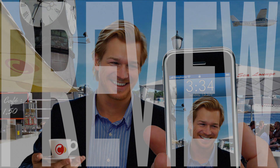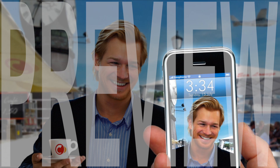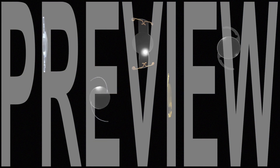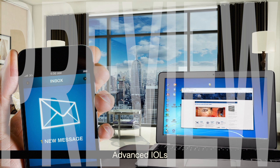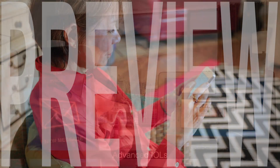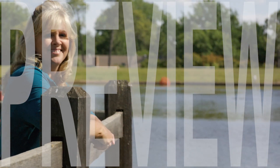With monovision, the lens implant in your dominant eye would be set for distance vision, and the lens implant in your non-dominant eye would be set for near vision. Your brain then automatically selects either the near or distant image that you wish to see. Trifocal, multifocal, accommodating, and extended depth-of-focus IOLs are different types of advanced IOLs designed to provide you with a broad range of vision when implanted in both eyes, allowing you to read and see in the distance with little, if any, dependence on glasses or contact lenses. Which IOL is best for you will depend on the unique characteristics of your eye, as well as your lifestyle needs.